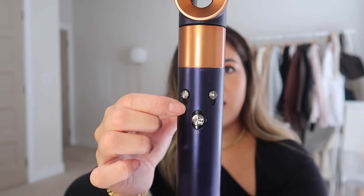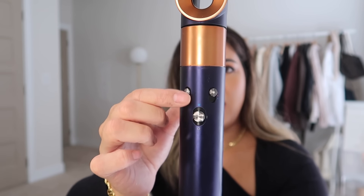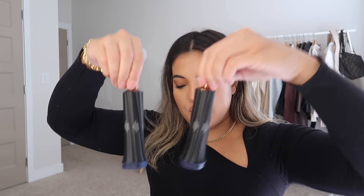On one side you control the temperature — there are three settings: hot, medium, and cool. I love the cool setting when I'm curling my hair because it helps lock in and set my curls. On the other side is the power level: low, medium, and high. I use high for the most part because I have pretty thick hair. The set also comes with four barrels — two 1.2-inch barrels and two 1.6-inch barrels.